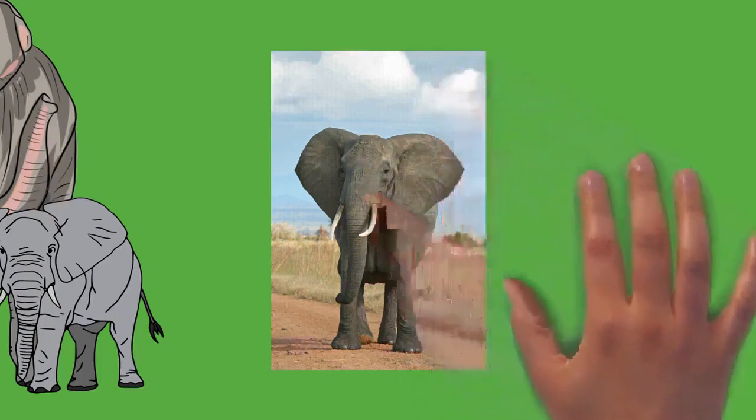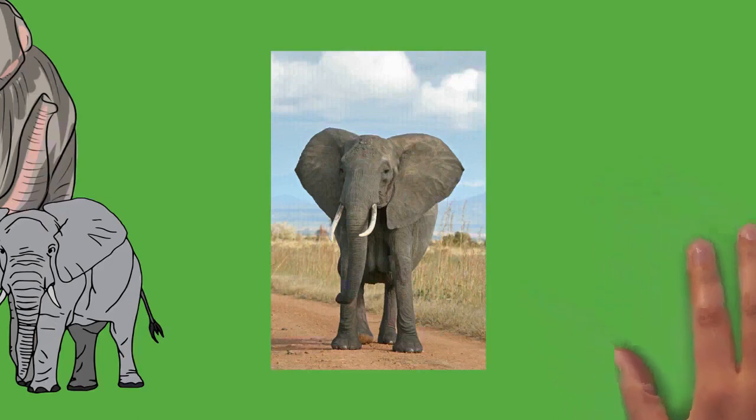An elephant's skin is generally very tough, at 2.5 centimeters thick on the back and parts of the head. The skin around the mouth, anus, and inside of the ear is considerably thinner. Elephants are typically gray, but African elephants look brown or reddish after rolling in colored mud. Asian elephants have some patches of depigmentation, particularly on the head. Calves have brownish or reddish hair, with the head and back being particularly hairy. As elephants mature, their hair darkens and becomes sparser. Normally the skin of an Asian elephant is covered with more hair than its African counterpart. Their hair is thought to help them lose heat. Despite being tough, elephants' skin is very sensitive and requires mud baths to maintain moisture and protect it from burning and insect bites. After bathing, the elephant will usually use its trunk to blow dust onto its body, which dries into a protective crust.